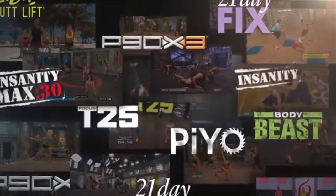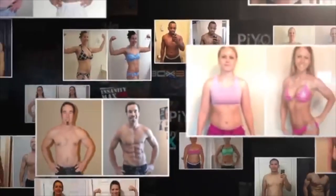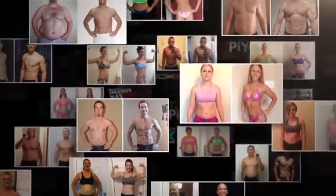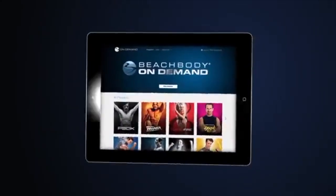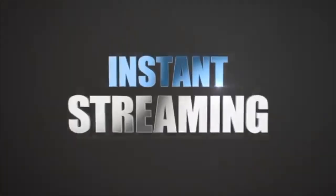Beachbody recently released a fitness app called Beachbody On Demand which allows you to access all of their programs that they've ever made instantly on all mobile devices without having to use DVDs. But you're probably wondering, is this app worth all the hype and the money? Well sit tight because I'm going to give you an in-depth review and take you inside the actual app so you can see all the contents. Let's go do this!